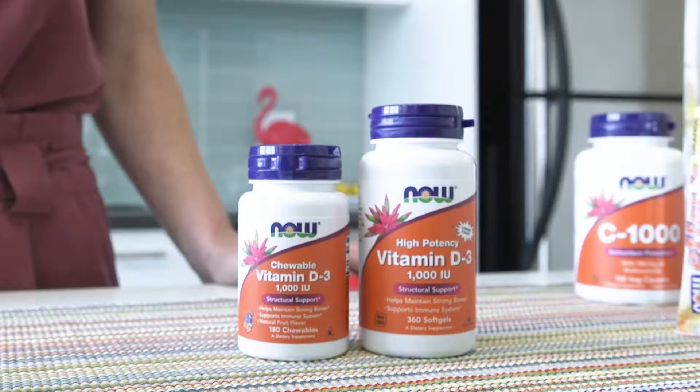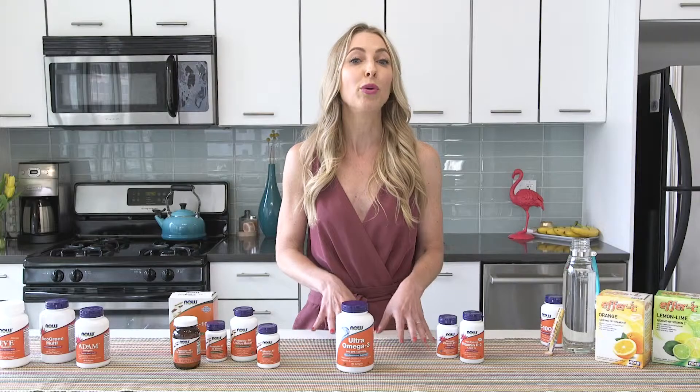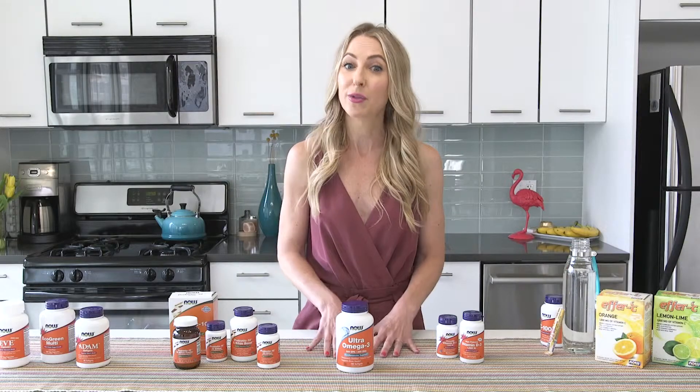Maintaining an adequate level of vitamin D is essential for achieving and maintaining optimal bone mineral density, which we know starts to decrease in our 30s. It also supports healthy immune system function. And recent research shows that it may even play a role in normal cardiovascular function as well.